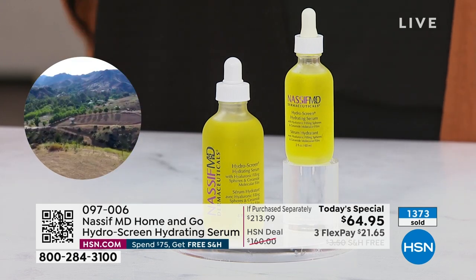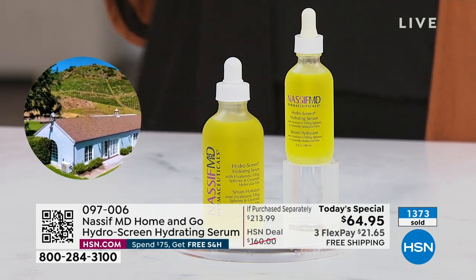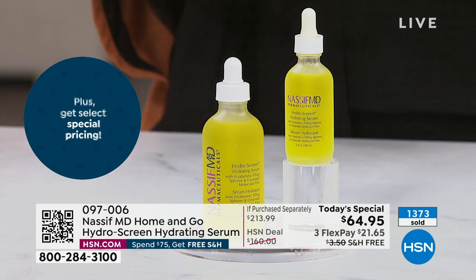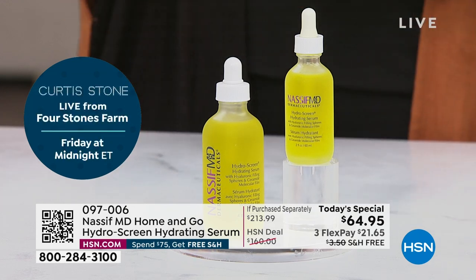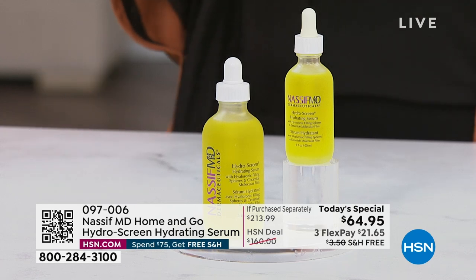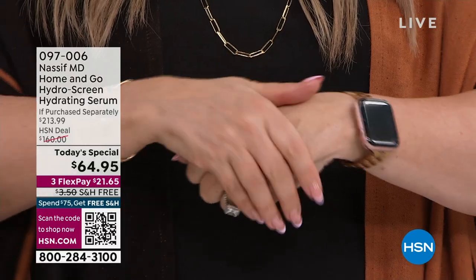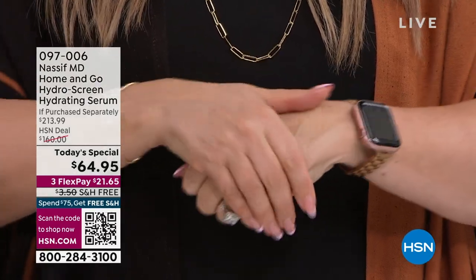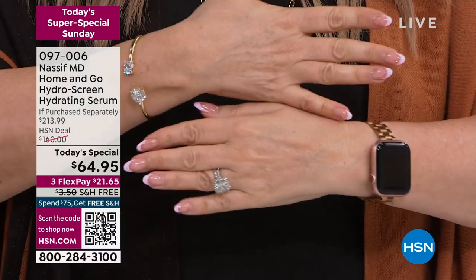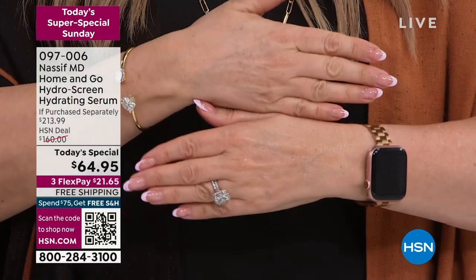If you don't choose AutoShip, you'll be paying $213.99 tomorrow for these products. Come back to the backs of my hands — you can see I put it on one hand and not the other. You can kind of see it going in. My producer Jared puts it on right after every time he shaves. These are my 60-year-old hands, and you can see right away that elasticity and the hydration.